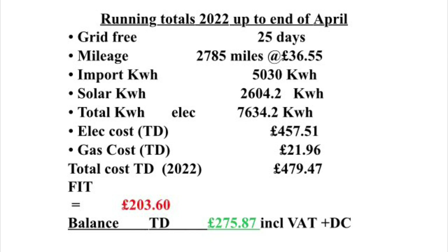To summarize up until the end of April 2022, from January to April: we've been grid-free for 25 days, travelled a total of 2,785 miles at a cost of 36 pounds and 55 pence, imported 5,030 kilowatt hours, generated 2,604.2 kilowatt hours — a total of 7,634.2 kilowatt hours at a cost of 457 pounds and 51 pence. Our gas up until April was 21 pounds and 96 pence, but that won't go up further as we no longer have gas, bringing the total cost for 2022 to 479 pounds and 47 pence.